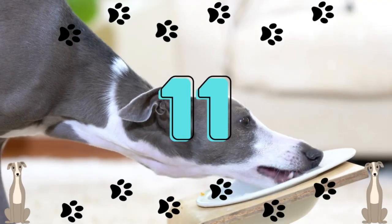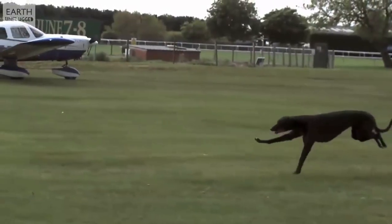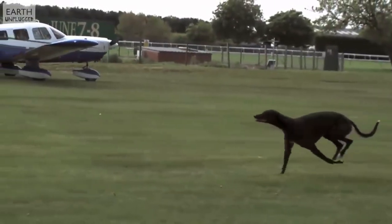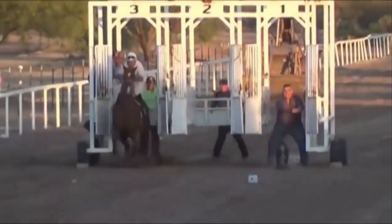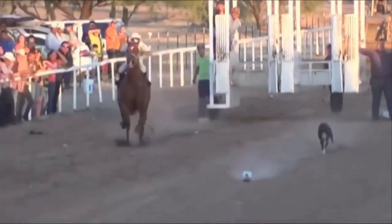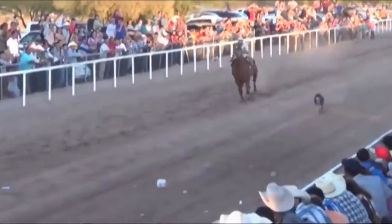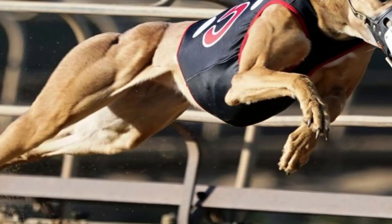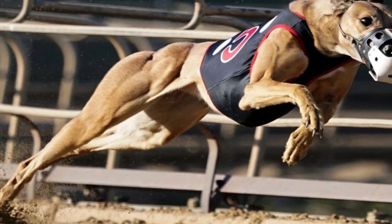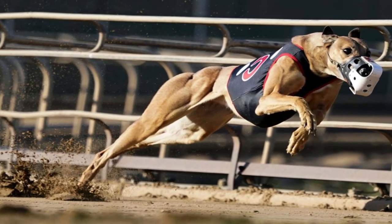Number 11: Greyhounds are fast. They are able to reach speeds of up to 45 miles per hour and can get there in just three leaps, thanks to their long, strong legs. For reference, a racehorse can run at a top pace of 43 miles per hour. The fact that greyhounds are so slender allows them to move forward with less effort, making the dogs seem to virtually glide through the air — a gait known as the double suspension gallop.